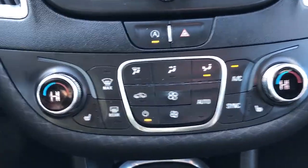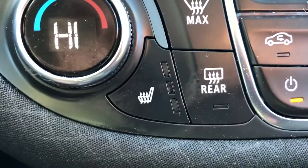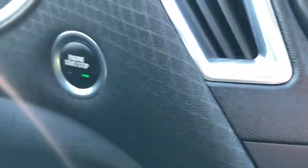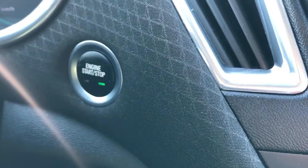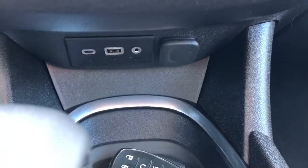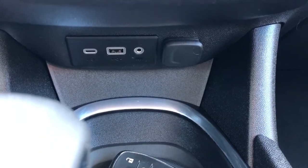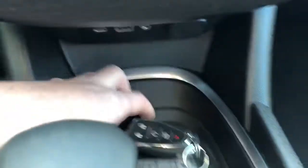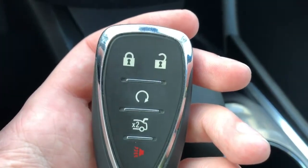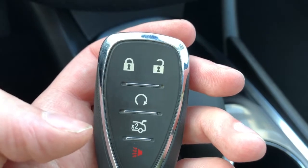We have our dual zone front climate control and heated seat on the left side for the driver and the right side for the passenger. Our push to start-stop button is just to the left of that. Below we have a storage space as well as a USB-C, USB auxiliary, and a 12 volt plug. You can also see our key, which has power locks, remote starter, remote trunk release, as well as our alarm system at the top.